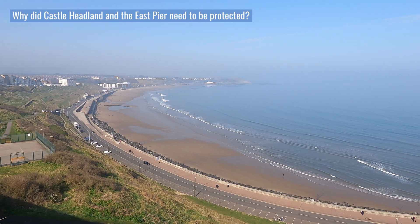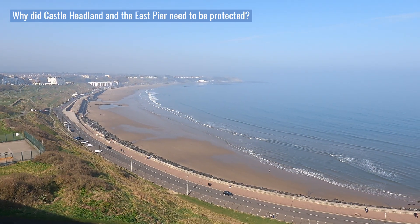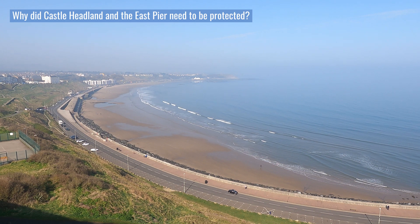Storm tides are a regular occurrence in the North Sea and several form each year. Although most do not cause significant damage, the impact of some has been devastating.